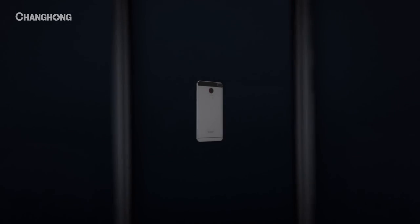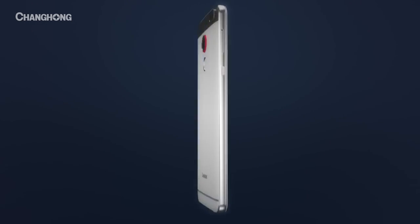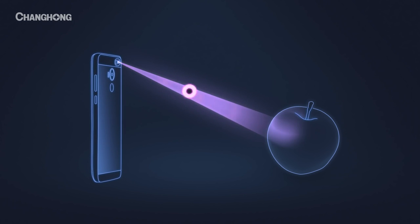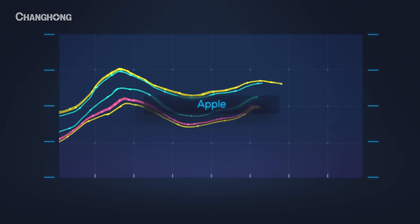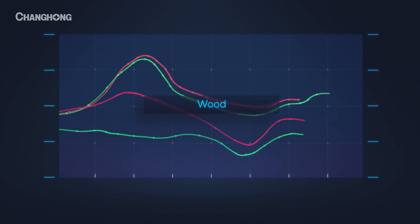We want a phone with the power to change the way we live. Introducing the Changhong H2 — the only phone with a material sensor that can scan and analyze physical objects. The H2's material sensor absorbs light reflected back from an object, breaks it down into a spectrum, and analyzes it to determine its chemical makeup. Every object has a unique molecular fingerprint. The H2 is the only phone that can read it.